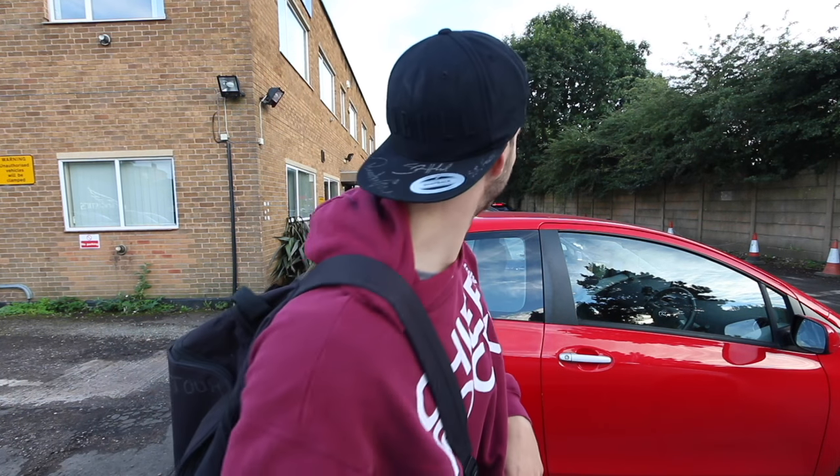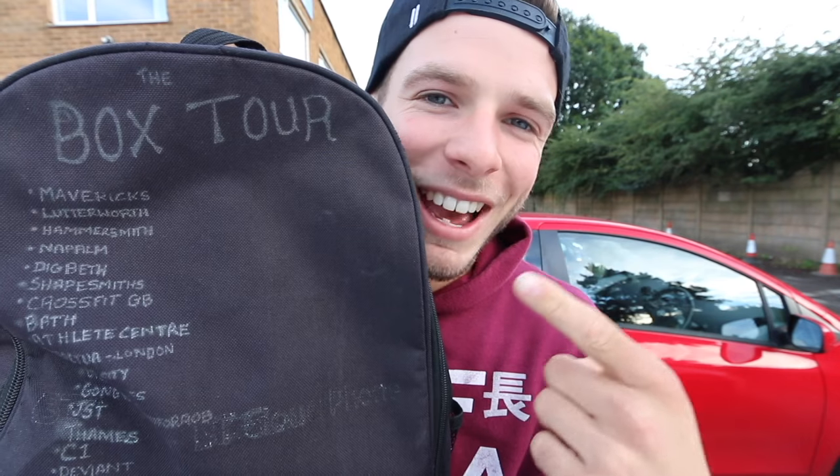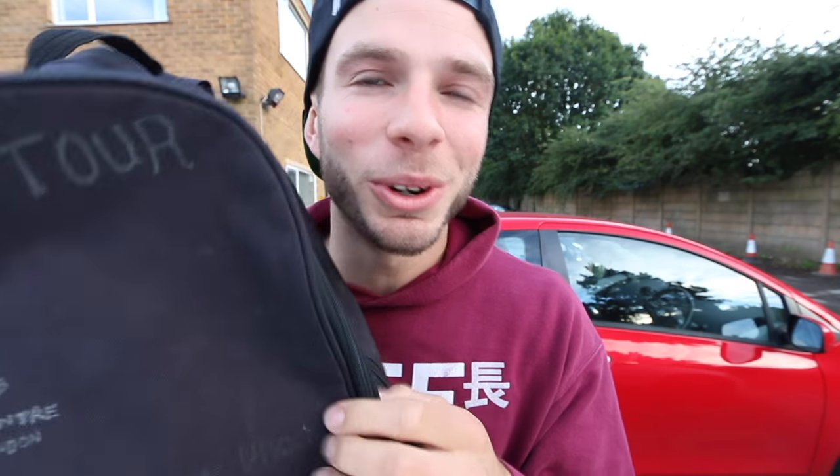Today we're in a completely different location. We're in Solihull. This is Chris's second box and that's why we're here. We're working out with Chris, kind of adding to the box tour. Never been here before. It's called Unit C and it's run by a guy called Paul who I've met before. So today should be epic. Let's go.